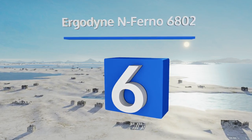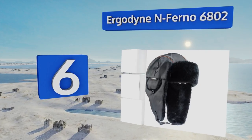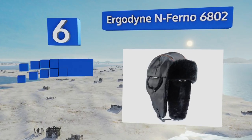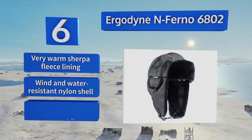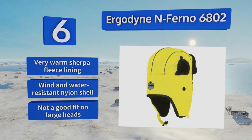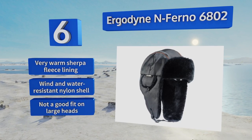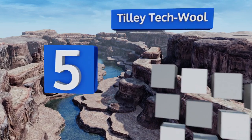Moving up our list to number six, shield yourself during the harshest weather wearing the Ergodyne Inferno 6802. This old-school style trapper is available in black or neon green and is ideal for snowmobiling, hunting, snowboarding, hiking, cross-country skiing, or simply shoveling your driveway. It's equipped with a very warm sherpa fleece lining and a wind and water resistant nylon shell, however it's not a good fit on large heads.